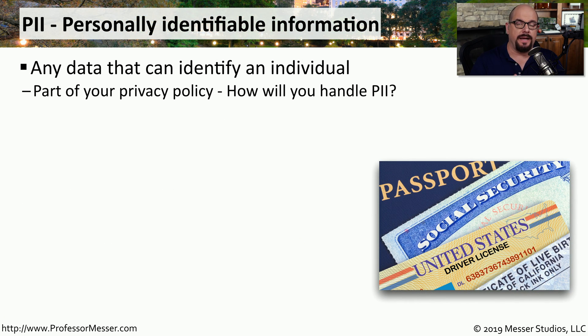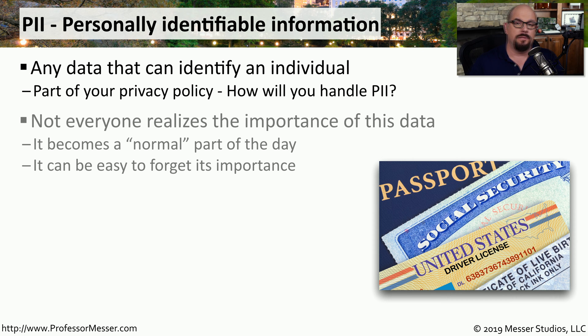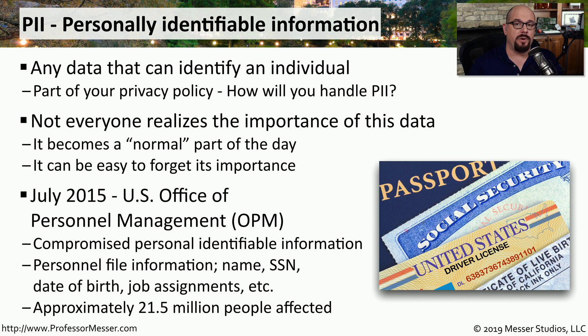PII is personally identifiable information — any information that could potentially identify you as an individual. The policies for handling PII are usually documented in a company's privacy policy. So much of our personal information is available on the internet that we often forget how important it is to maintain some level of privacy, and many organizations will use this data and almost forget how important that privacy happens to be. There have been significant breaches of PII. One of the larger ones was in July 2015 with the US Office of Personnel Management, where PII was compromised for many people, including name, social security number, date of birth, job assignments, and more. In total, over 21.5 million people had their personal information compromised.